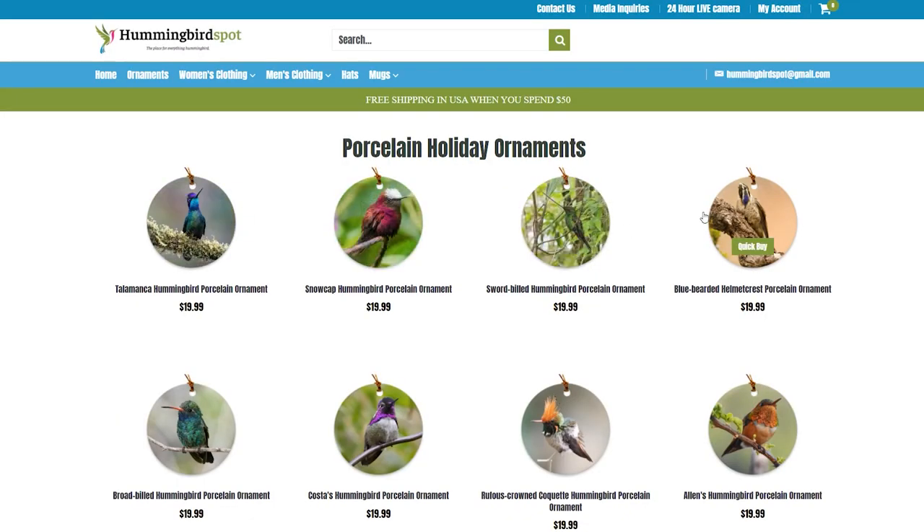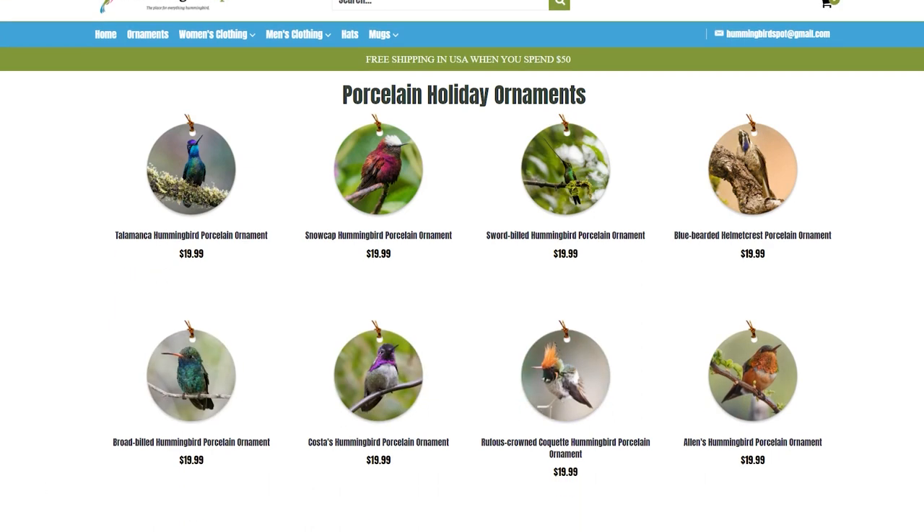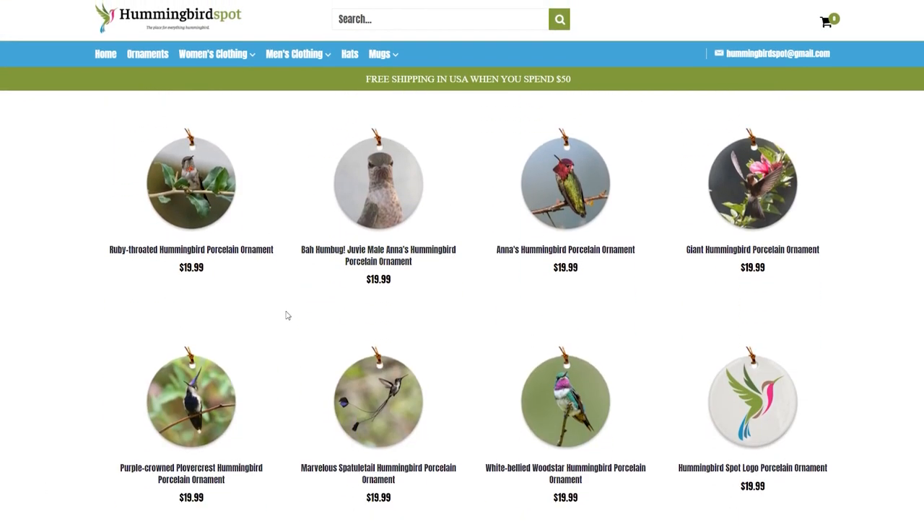This year I decided to put a lot of my photographs on ornaments, so you can hang these little birds on your tree or wherever you wish. I've put some of the birds that are normally on the balcony here in Studio City, like the Annas, the Allens, and the Costas, and for you East Coasters we've got the ruby throat.